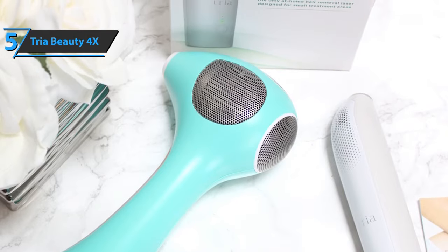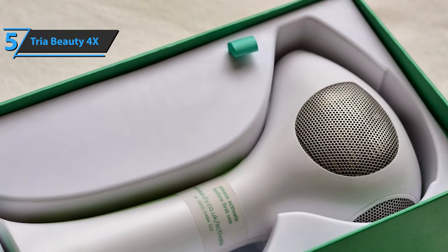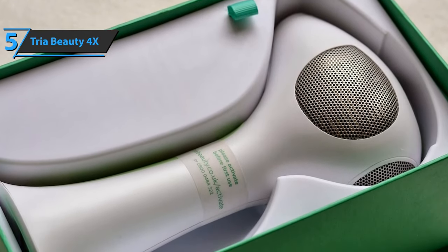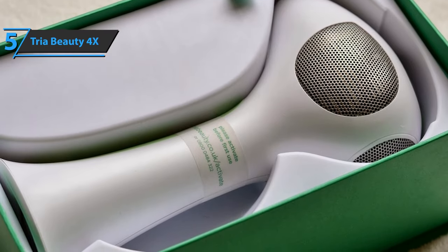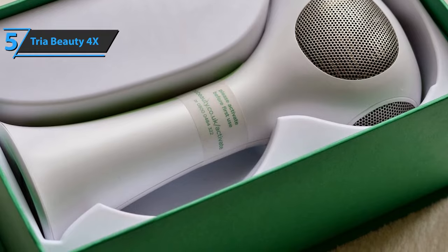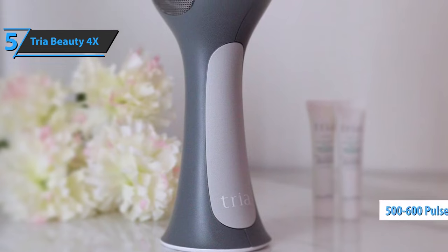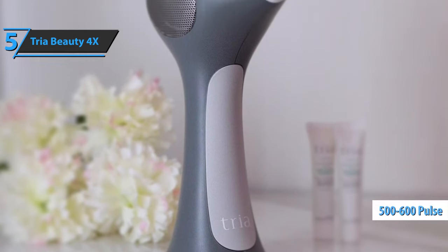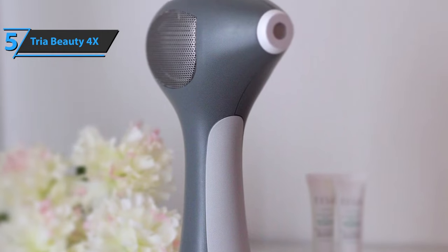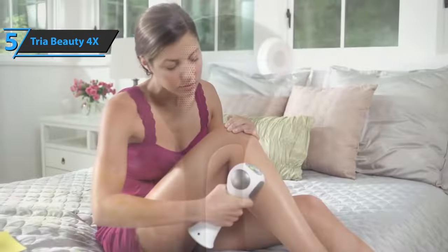The manufacturer recommends that you treat your hair a total of eight times at intervals of two weeks over three months, or until you're satisfied with the results. This will give you a visible and significant reduction in hair growth. The 4X model covers your skin a fifth of an inch at a time. You will also get at least 300 battery charging cycles, and each charge cycle gives you between 500 and 600 pulses. Assuming 500 pulses, you can cover a minimum total body area of 75,000 centimeters squared, equivalent to at least 50 complete small area treatments.